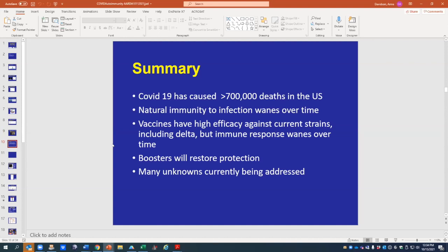In summary, COVID has caused more than 700,000 deaths in the United States. We're fortunate to now have vaccines that work very well against all current strains, including the Delta variant. But vaccine efficacy does wane over time, necessitating booster vaccination. Boosters do restore protection in the healthy population, but there are still many unknowns — this is a moving target. We don't know how long boosters will last, and Dr. James will show you additional unknowns and complicating factors in the autoimmune situation.